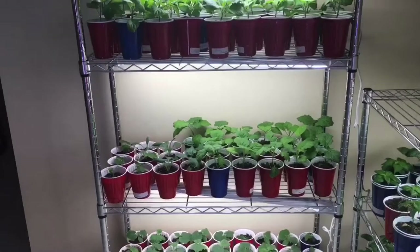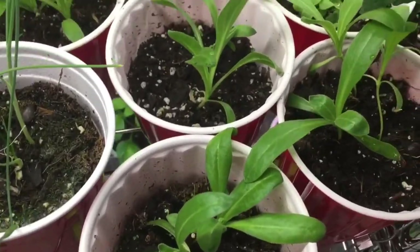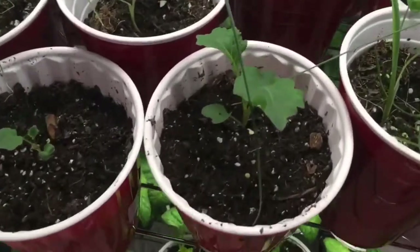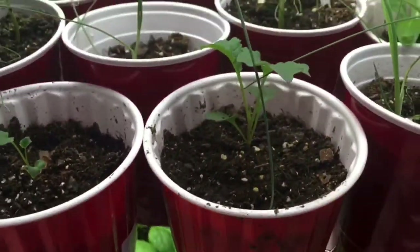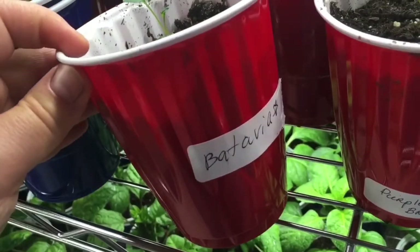Now let's take a look at what's growing on the second shelf unit. Here I have some calendula seedlings — I love growing calendula, it's a good companion plant for vegetables and a great medicinal herb. I also have some onions and some broccoli. This is purple sprouting broccoli, and this one is another broccoli called Batavia, which is an early heading broccoli.